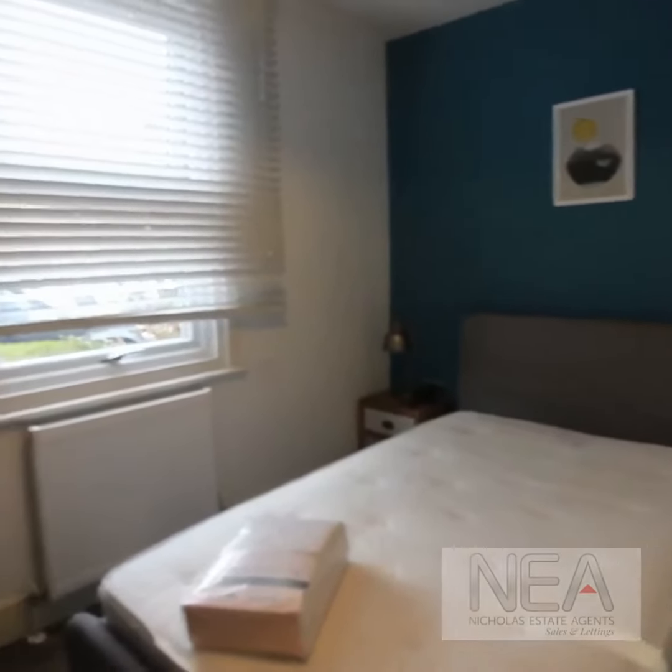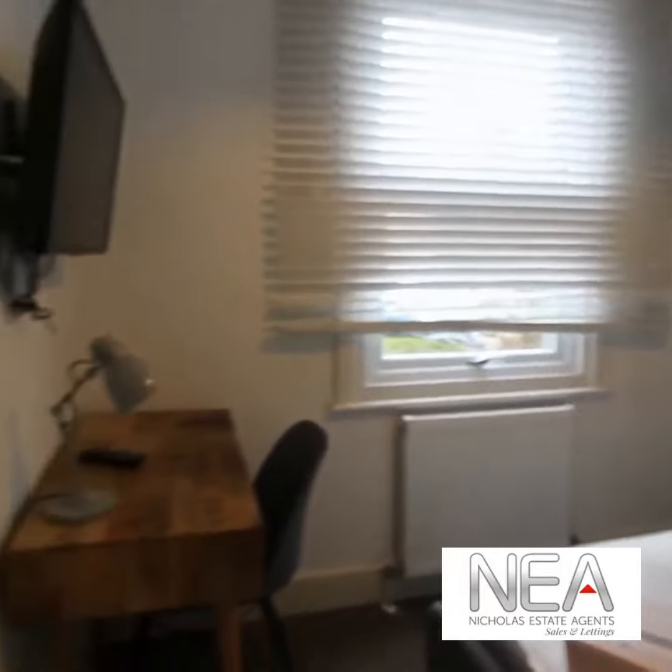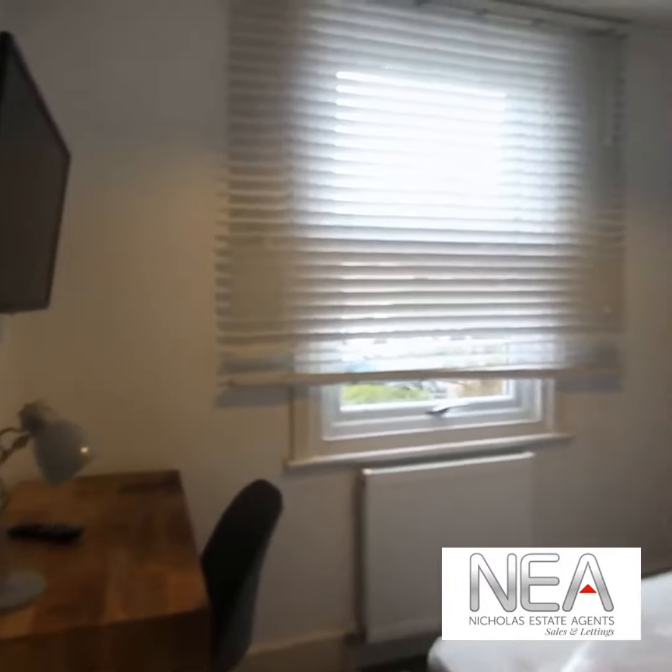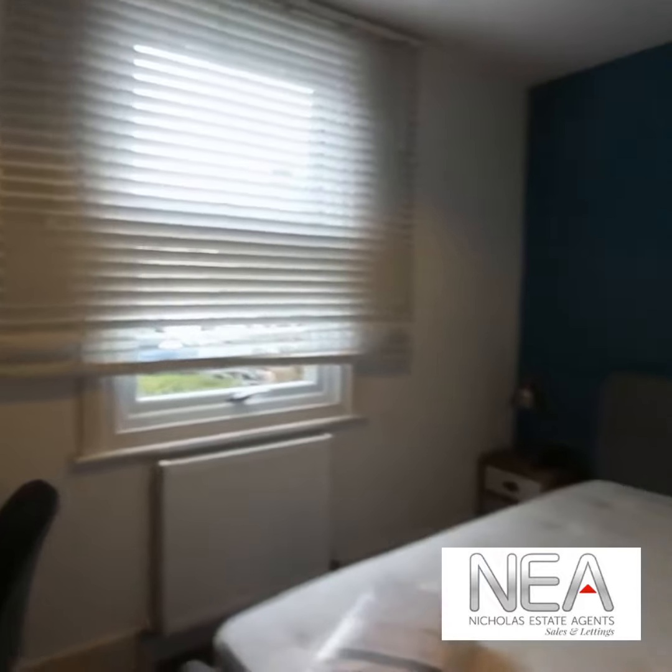This is room 1 in 11 Northfield. It's a double bedroom on the ground floor, with a window to the front.